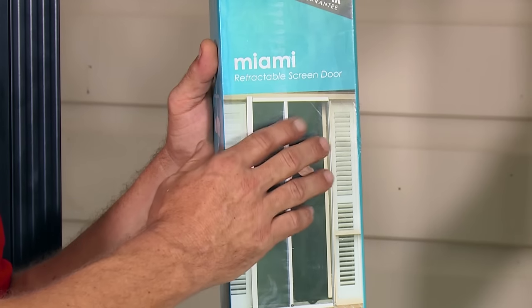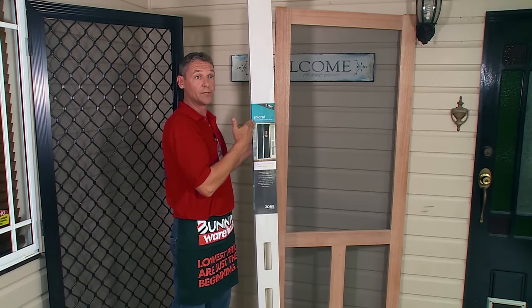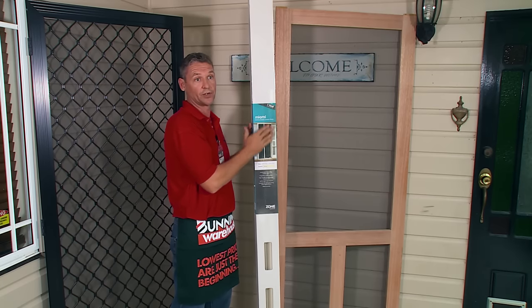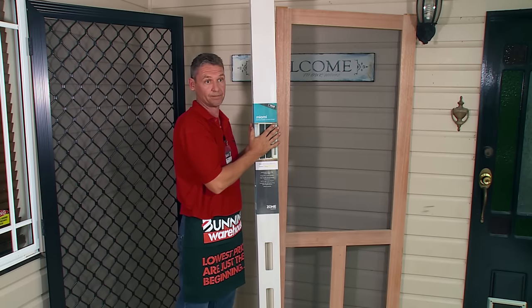When installing a retractable screen, it's as simple as attaching it to one side of the door frame and attaching the metal strip to the opposite side. It then retracts across and attaches to the magnetic strip. When choosing a screen door, choose a door that's right for your home and suits your lifestyle.